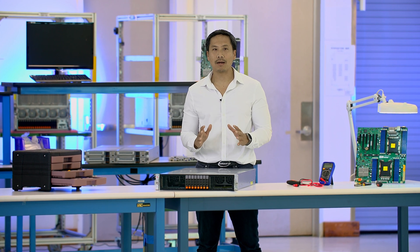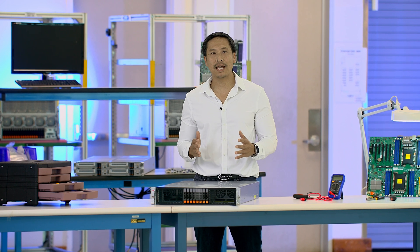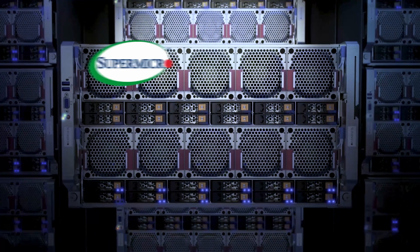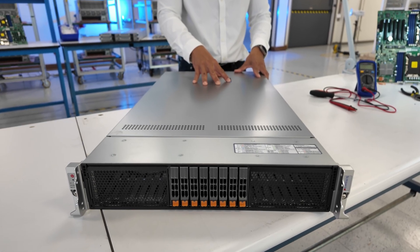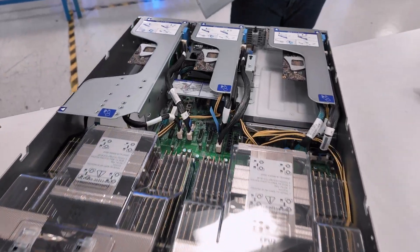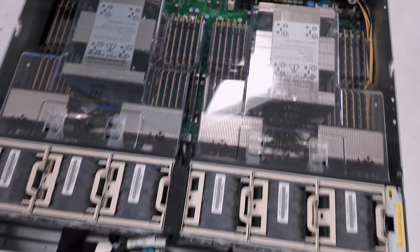Today's enterprise data centers need powerful yet highly flexible server architectures, which can evolve with the organization to tackle a wide range of performance-intensive applications. Hyper, the flagship rack-mount server family from Supermicro, is engineered to deliver an ideal mix of computing power, IO expansion, and storage within the standard 1U and 2U rack-mount designs. It supports both single and dual processor configurations, offering exceptional flexibility and customization for various workloads.